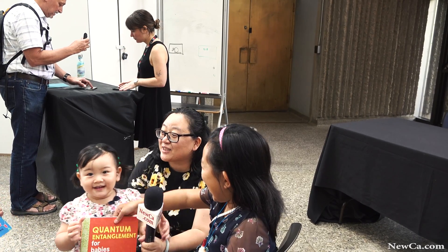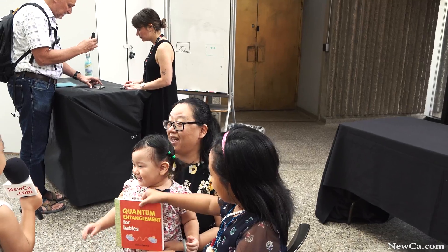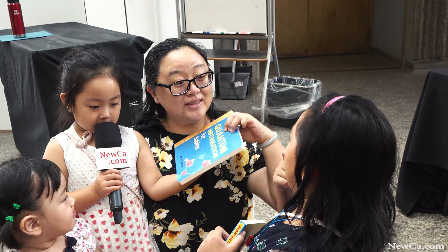It's so nice to actually meet the author. What's the book about? Quantum physics.